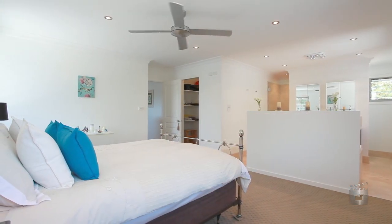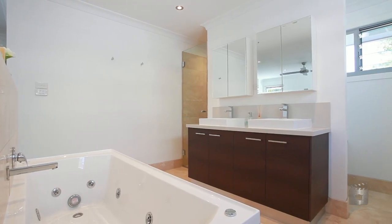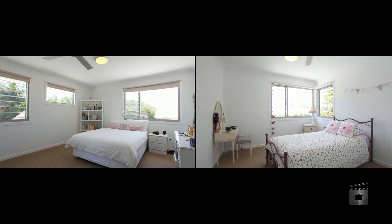The upper level includes the master bedroom with en suite, a second and third bedroom and an extra bathroom.